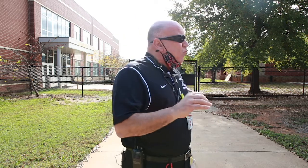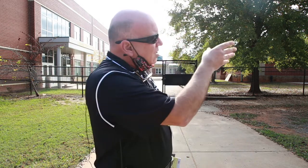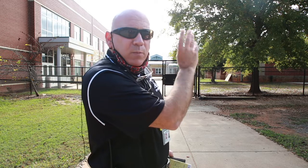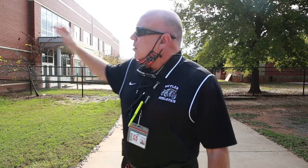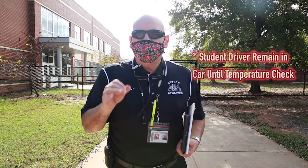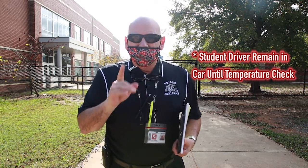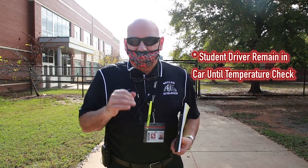To summarize arrivals: bus riders will be checked at the bus area. Car rider drop-offs will be checked at the front. If you're a driver, stay in your car until everything is checked off. If you're a walker, you come to your door and will be asked questions by a screening team. If you are a car driver and late to school, call the front office and remain in your car until someone comes out to scan you and ask the questions, then you can park.